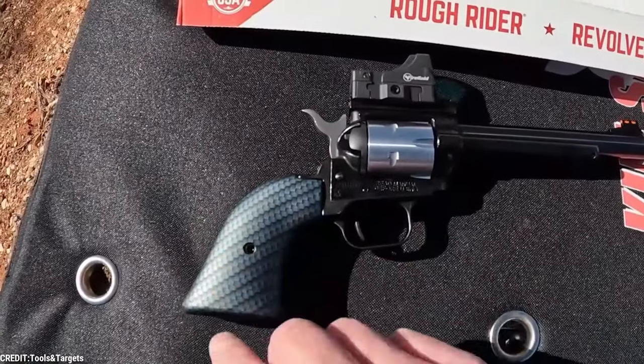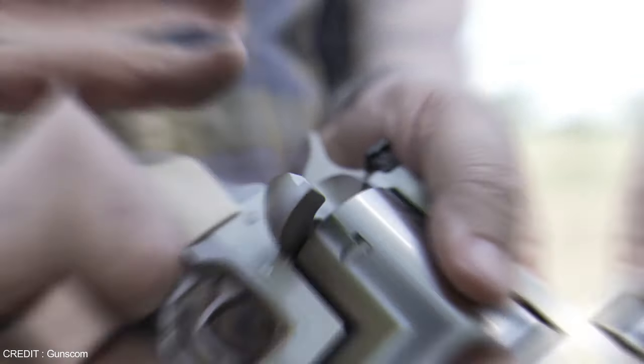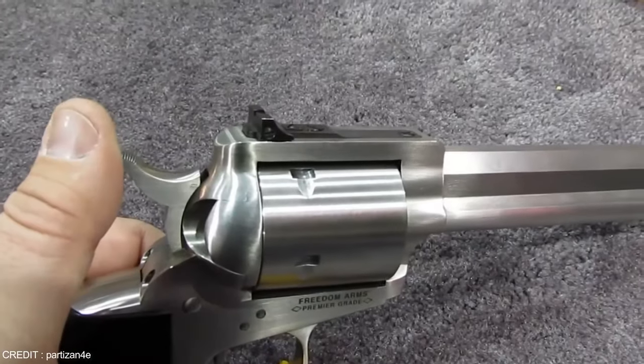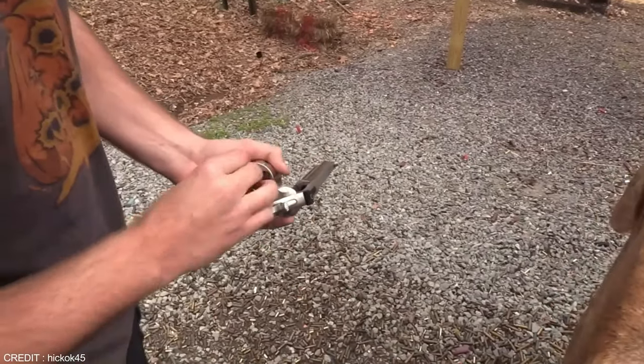What makes a gun powerful? No, really, I have no idea. What is it? I'm just messing. Well, it's a combination of features like combat range, accuracy, reload speed, and muzzle power which make a gun more powerful. In today's video, we're going to have a closer look at the most powerful handguns ever created. Stay with us till the end, because we're pretty sure you're going to be surprised.